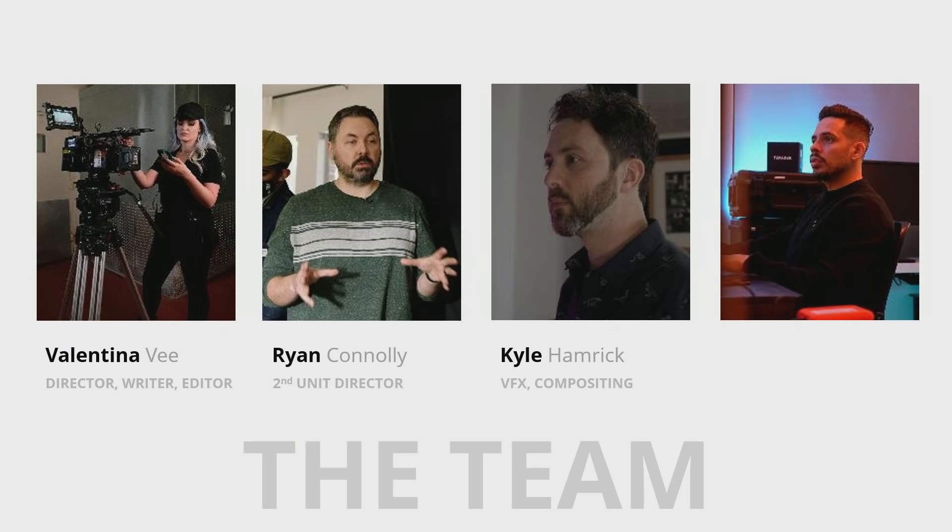So I got together with some of my friends from around the internet. I directed and wrote this project. Ryan Connolly was my second unit director. Kyle Hamrick was our VFX and compositing wizard. And John Brandon Cruz was our third unit director.